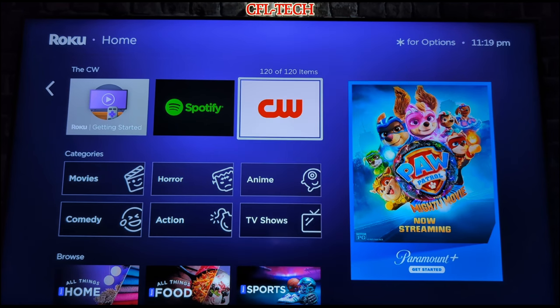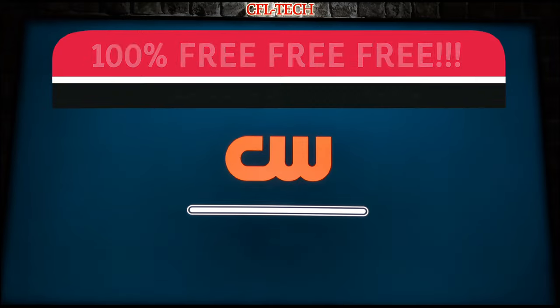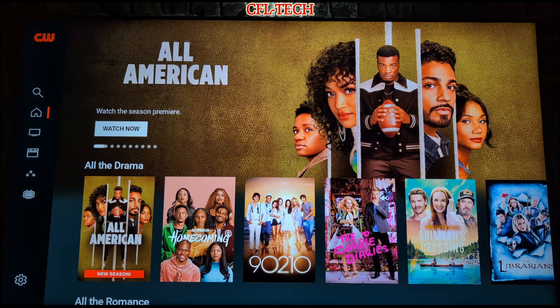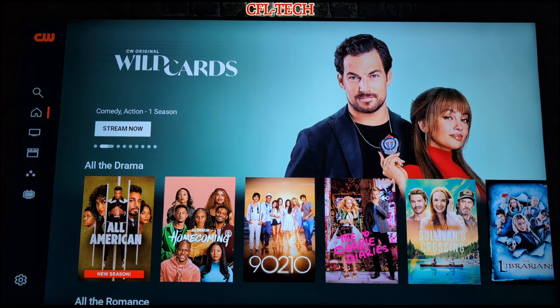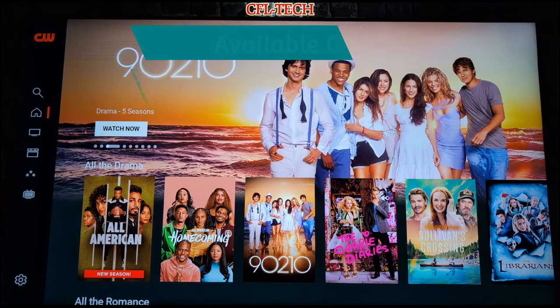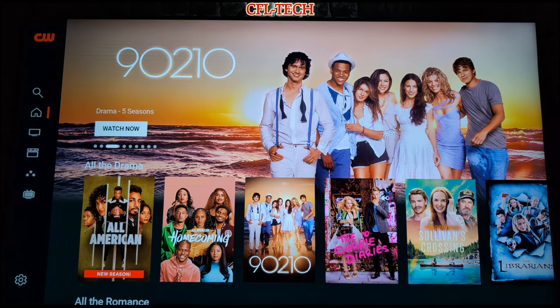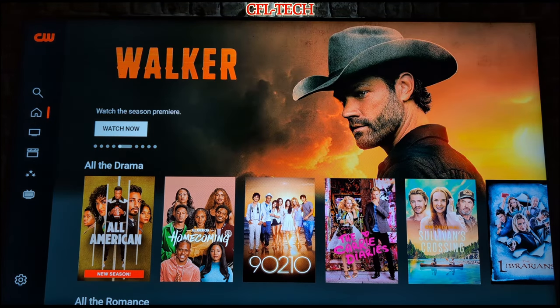Let's go ahead and take a look at the app itself and get into the CW to see what it looks like. We'll start on the home page. This is 100% free, ad-supported content. We're on the home selection in the left menu. They also have a website where you can watch this content, and it's on a few other platforms. Right now we're looking at it on Roku, but it's definitely on Google TV as well, and I believe it's on Apple TV — Apple TV folks, check it out and let us know.